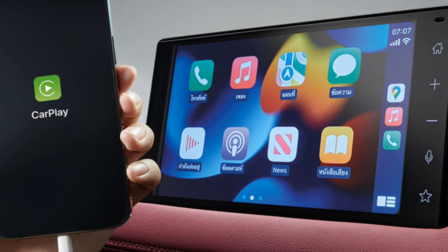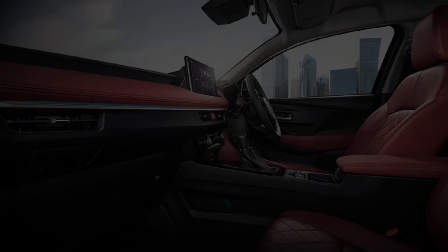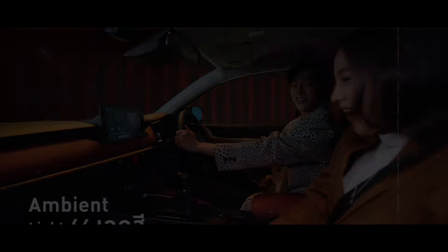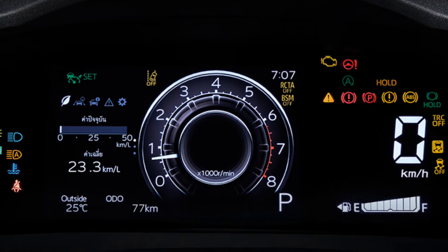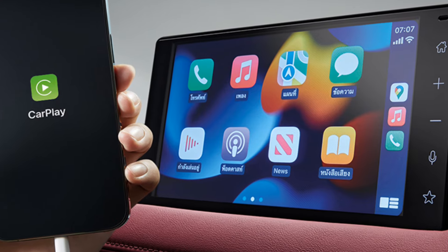Inside, there's a tablet-style 9-inch infotainment screen surrounded by what appear to be soft-touch materials. Standard features of the driver-centric interior include digital air conditioning controls, an electronic parking brake with auto hold, and an ambient lighting system. The all-new Vios also comes with a 7-inch digital instrument cluster, a PM2.5 filtration system, quilted leather seats, and smartphone mirroring through Apple CarPlay and Android Auto.